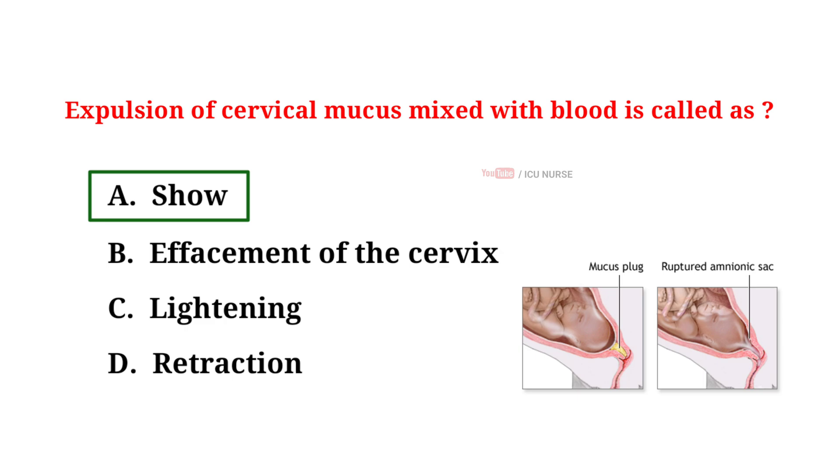Show is a term used to describe the mucus plug that comes out of the cervix during pregnancy. This plug of mucus seals the cervix to protect the baby from infection. When the cervix begins to soften, open, and thin out, the plug becomes loose and comes out of the vagina — this is called show. A show can signal the start of labor, occurring anywhere from an hour to several days before labor begins. A show is a normal occurrence during pregnancy.